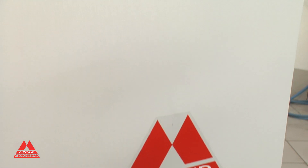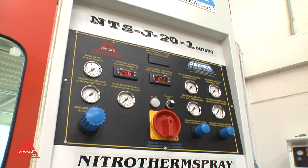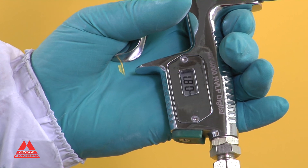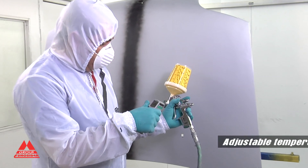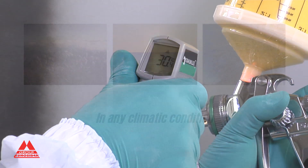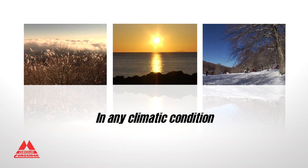The advantages of the Nitrotherm Spray do not end here. Thanks to heated nitrogen used as a fluid carrier, the system aids the lowering of the product viscosity and therefore of the pressure needed to spray it. The temperature of the nitrogen, an inert, anhydrous and clean gas, is set by the operator, which is essential in order to create the same painting conditions in any climatic conditions.